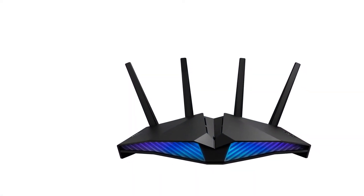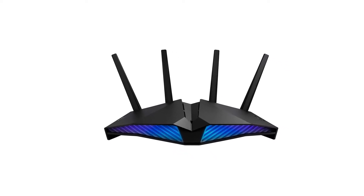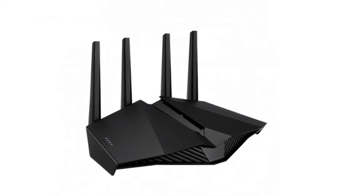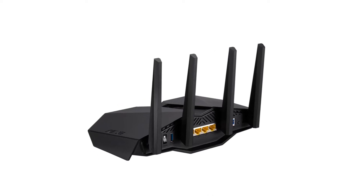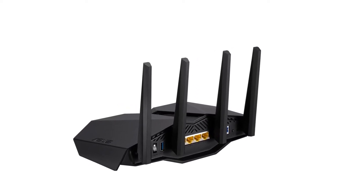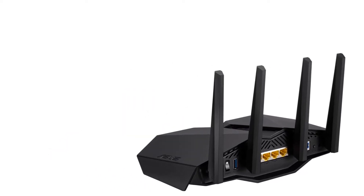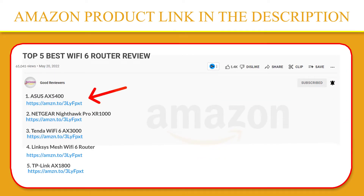The dedicated gaming port on the RT-AX82U automatically prioritizes any wired device connected to it. No complex configuration is needed — just connect your gaming PC or console to the special LAN port to give you a fast, stable connection that's always at the head of the queue. Please click the link in the video description for a better price and original product.